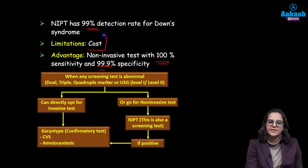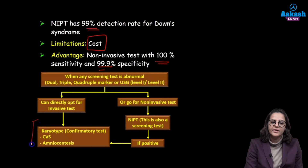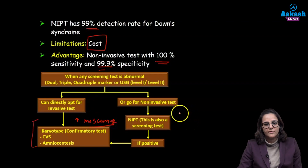The only limitation of NIPT is that it is expensive. Whenever any screening test comes out to be abnormal — whether first or second trimester — you can directly go for confirmatory testing, where we take a sample of the fetus and send it to the lab. The major side effect is the risk of miscarriage. Alternatively, we can do the NIPT non-invasive test first. If it is negative, we reassure the patient. If positive, we still need confirmatory testing.